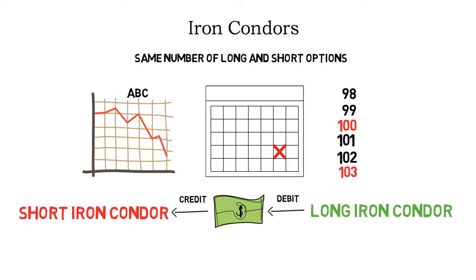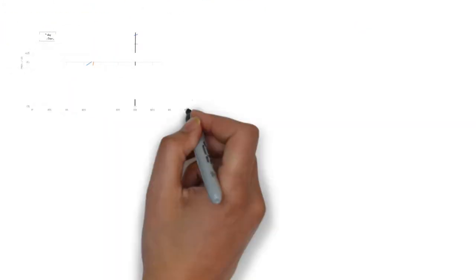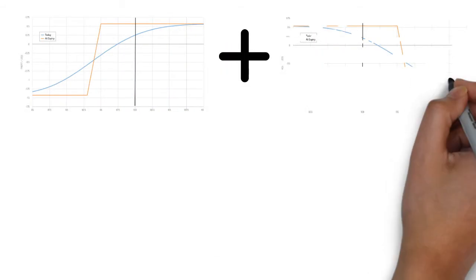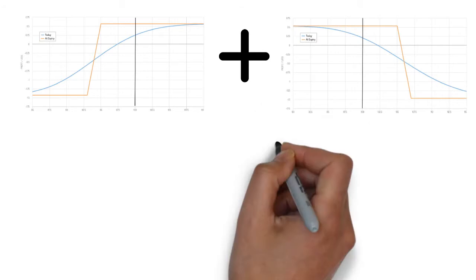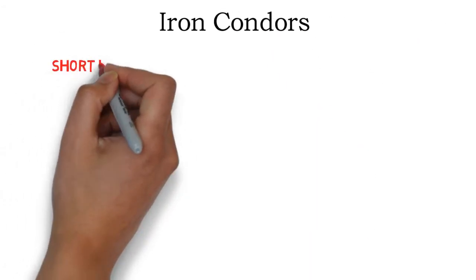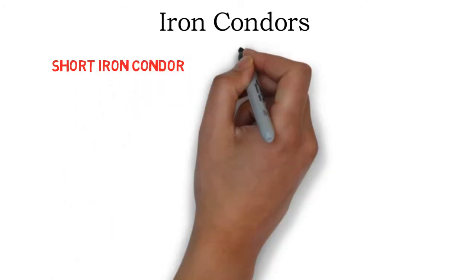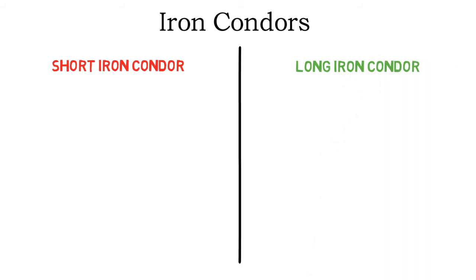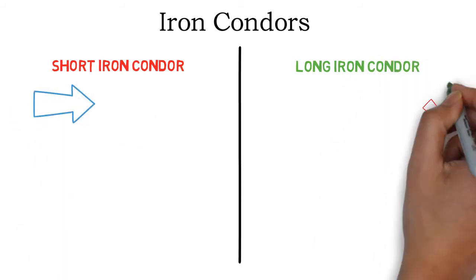Just like the name implies, short iron condors are an overall short strategy whereas long iron condors are an overall long strategy. In my previous strategy breakdown video I presented credit spreads and mentioned debit spreads. Iron condors are nothing else than a combination of either two credit spreads or two debit spreads. Short iron condors are a neutral or range-bound strategy and long iron condors are a price indifference strategy. I will discuss the exact meaning of that a little later in this video.